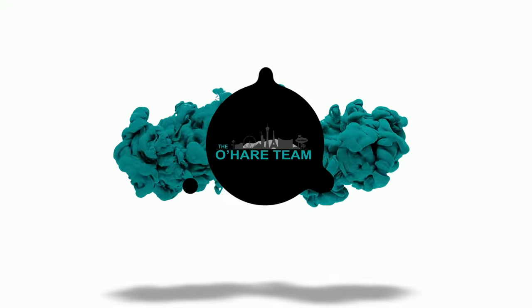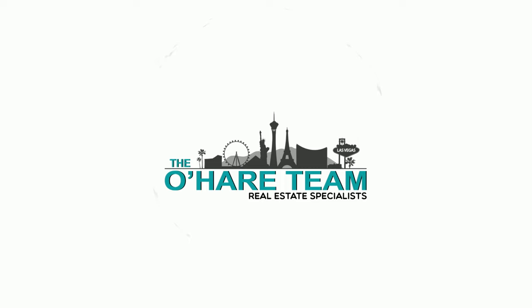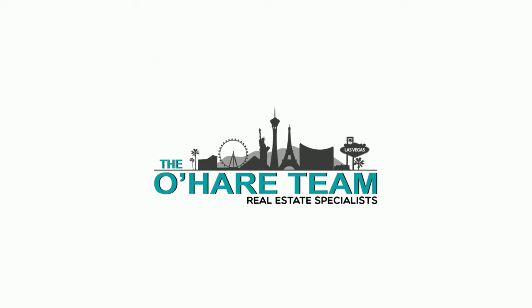Introducing to you Spanish Trail in Las Vegas, and that's what we're talking about today. So let's roll. Hey everyone, welcome back to my YouTube channel. I am Angela O'Hare, your favorite Las Vegas realtor. And I'm Damian Barton, Angela's sidekick.